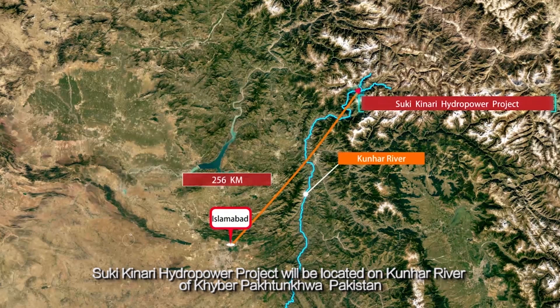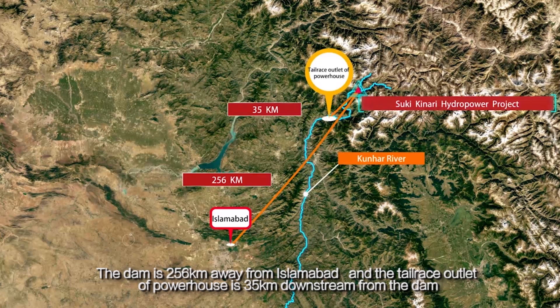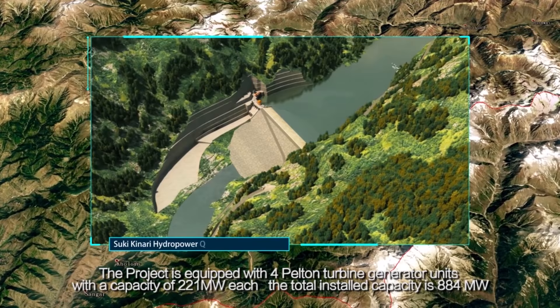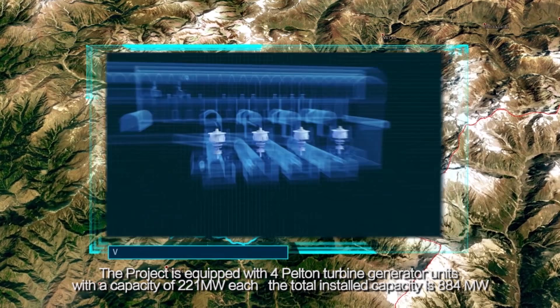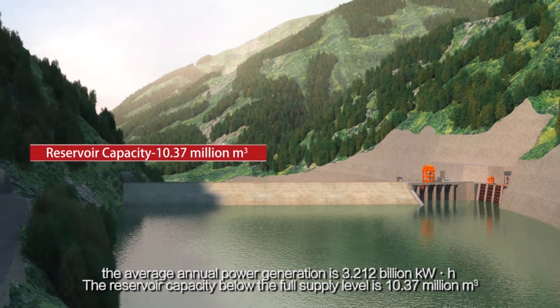The Suki Kanari hydropower project will be located on the Kunhar River of Khyber Pakhtunkhwa, Pakistan. It is a diversion-type hydropower project featuring high head and long tunnel. The dam is 256 km away from Islamabad, and the tailrace outlet of the powerhouse is 35 km downstream from the dam. The project is equipped with four Pelton turbine generator units with a capacity of 221 MW each. The total installed capacity is 884 MW, and the average annual power generation is 32.12 billion kWh.